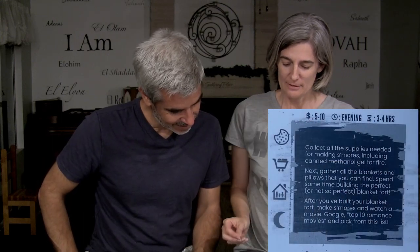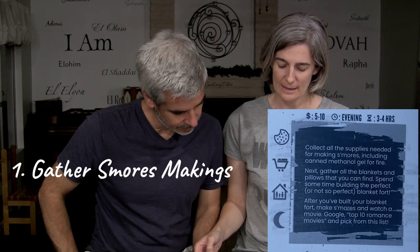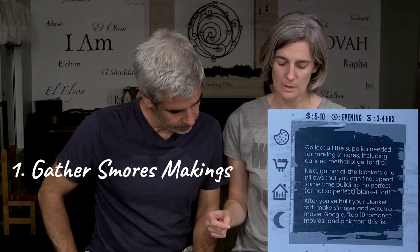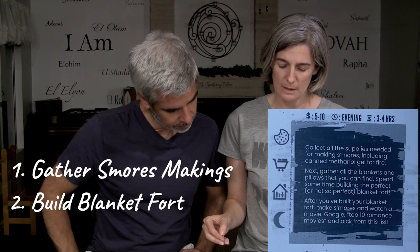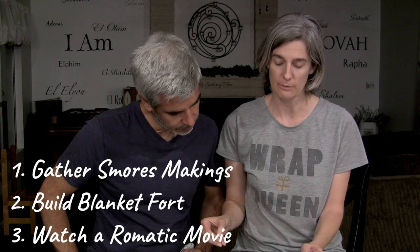Collect all the supplies needed for making s'mores, including canned methanol gel for fire. Next, gather all the blankets and pillows that you can find. Spend some time building the perfect — or not so perfect — blanket fort. After you've built your blanket fort, make s'mores and watch a movie. Google Top 10 Romantic Movies and pick from the list.